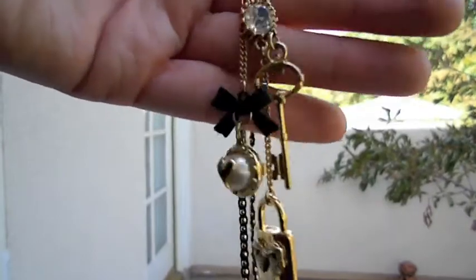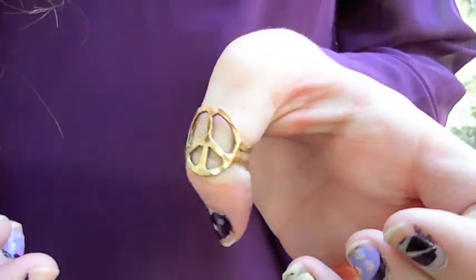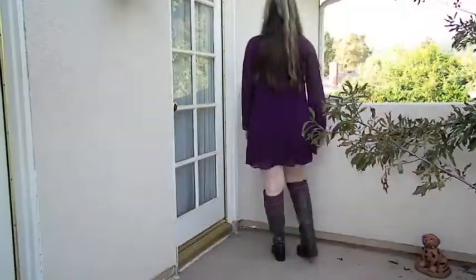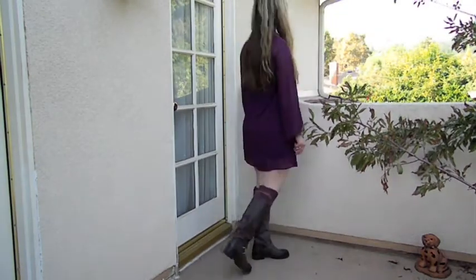The first outfit is a purple dress and mixed metals. My necklace is gold with a lot of mixed textures, and then I have my peace sign ring, my usual ring, and a purple bow, and then my bracelet has mixed metals.